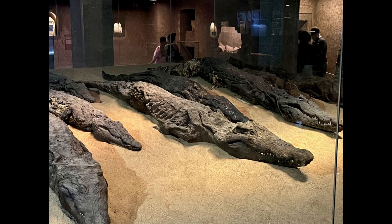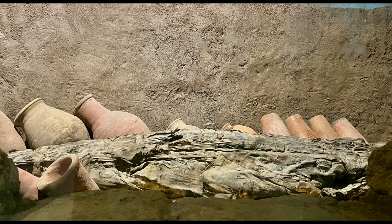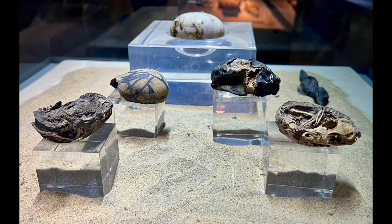Seeing the mummified crocodiles in the Crocodile Museum of Komombo was also fascinating. There were multiple whole crocodile mummies lined up at the entrance, facing you when you walk in — it made for a dramatic entrance. Some still had pieces of their cloth wrappings around their bodies, and there were also crocodile eggs and baby crocodiles on display.